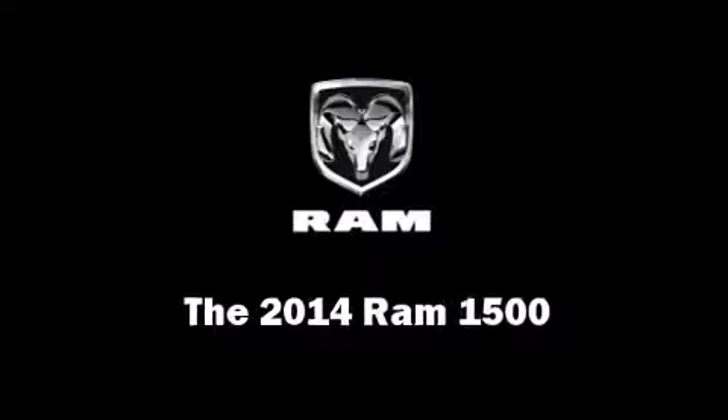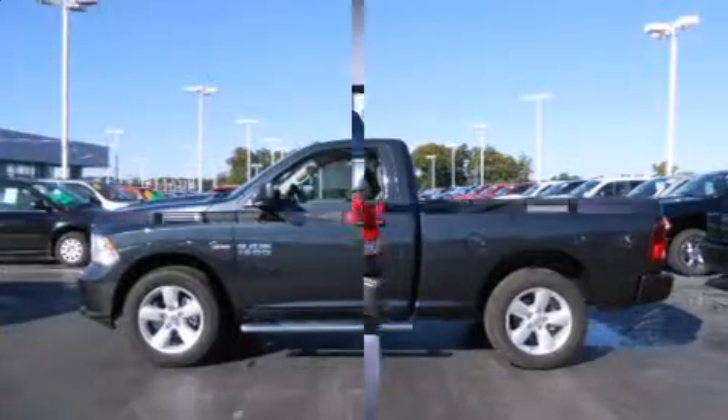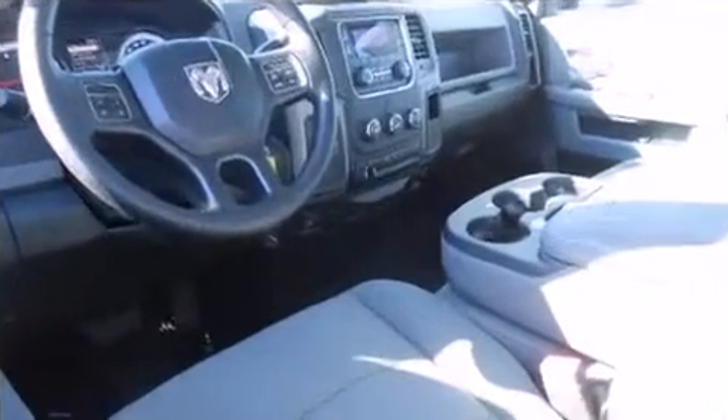Come test drive this 2014 Ram 1500. This two-door, three-passenger truck leads among competitors in its segment. It features an automatic transmission, four-wheel drive, and a powerful eight-cylinder engine.